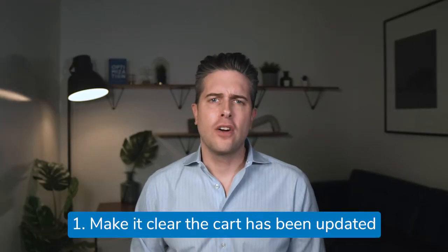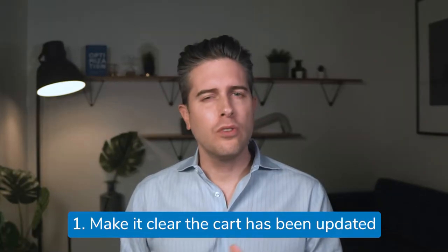Number one: make it clear that the cart has been updated. It's a golden rule of interface design — for every user action, there must be a clear and immediate reaction. In other words, if a shopper clicks 'add to cart,' they should instantly receive visual confirmation that their product has been added to their shopping cart.